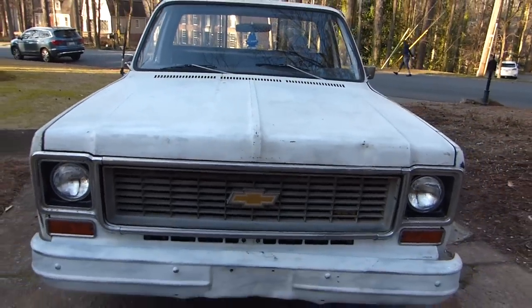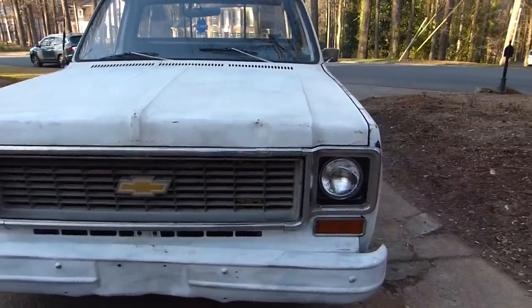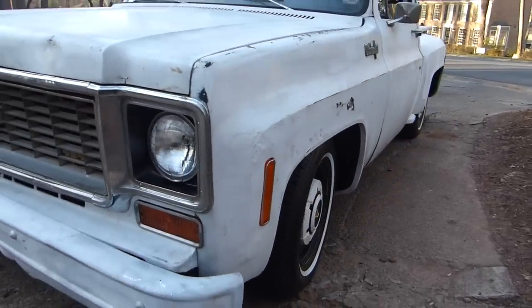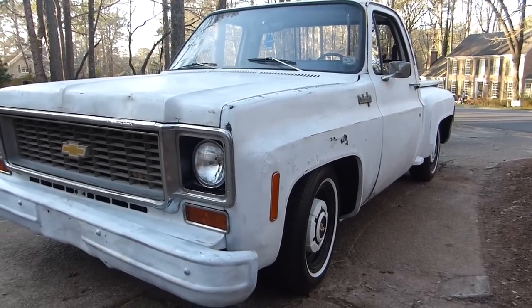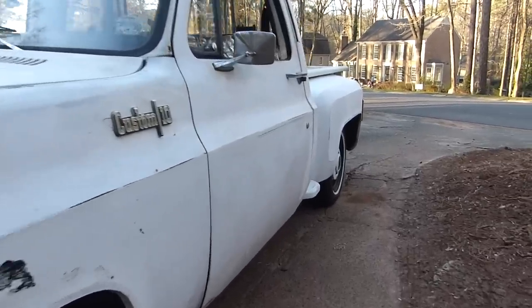So what have you done with it since you got it running? Pretty much all I've done to it is dropped it. How much have you dropped it? It's got a seven in the back and I want to say a four and a half in the front. Looks really great.